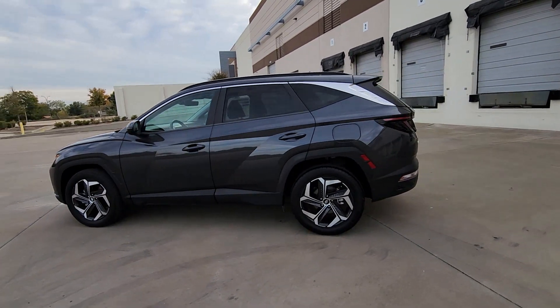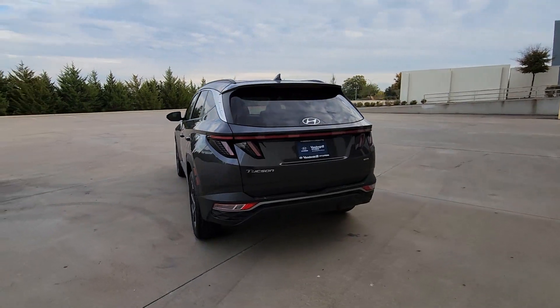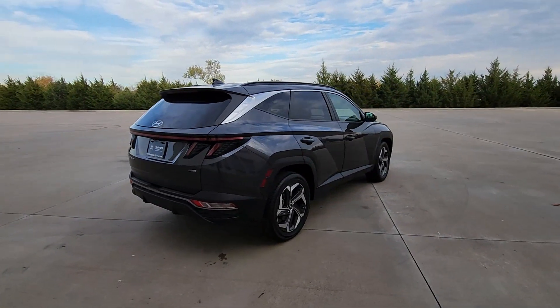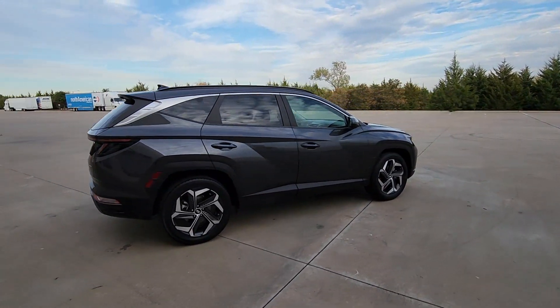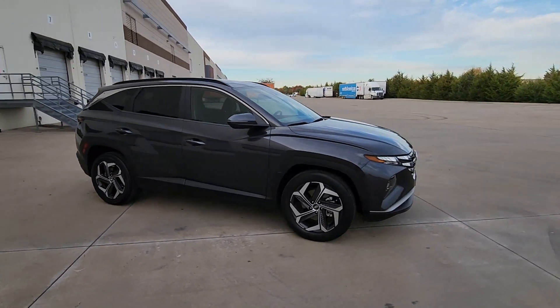Picture yourself in the 2022 Hyundai Tucson. With less than 40,000 miles on the odometer, this vehicle provides excellent value. Take your daily drive to a higher level of comfort and quality with this well-built, well-equipped Tucson.